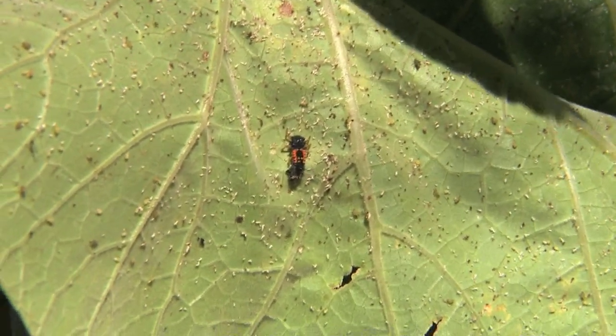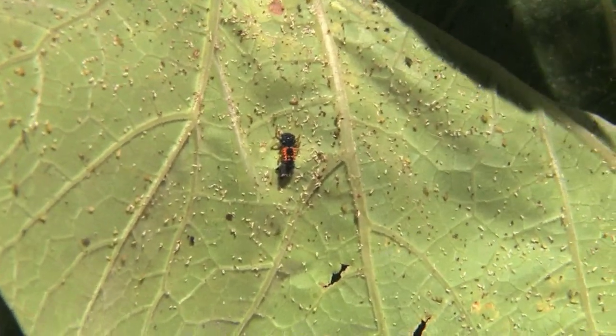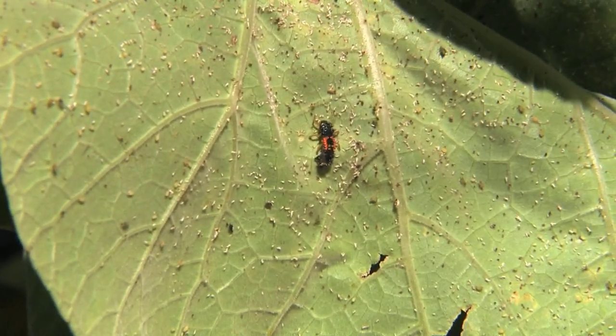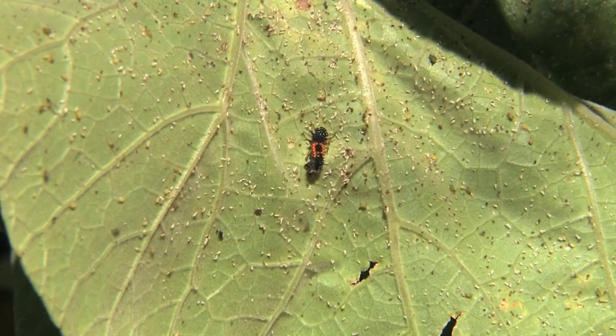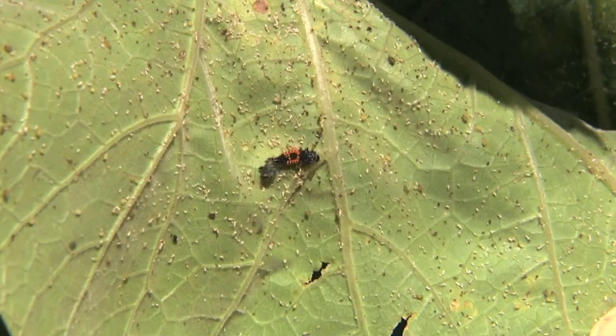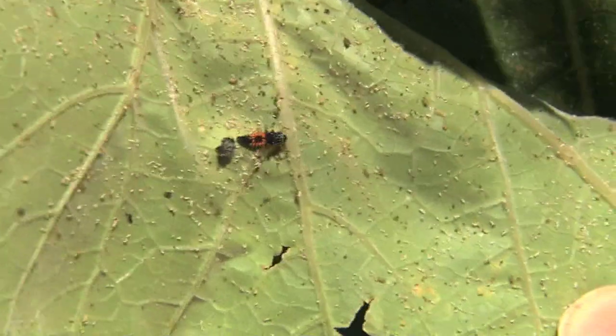That is a prime example of an infested leaf with a beneficial insect doing its job. The beneficial bug is the big one in the center — it's devouring aphids. Those are the little specks that look like fine black and white coffee grounds.